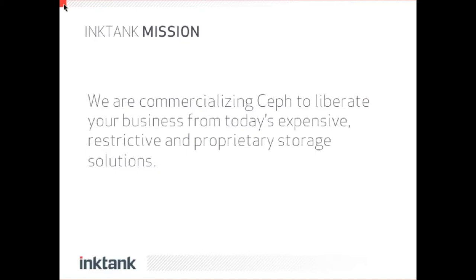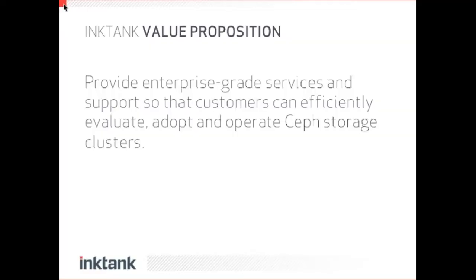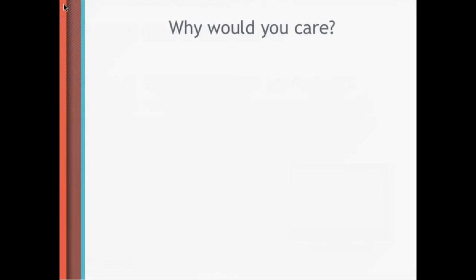Our mission is to commercialize Ceph and actually liberate businesses and users of the technology from the expensive and restrictive technologies that they have used in the past. Our value proposition is that we offer enterprise-grade services so you can come to us to assist you with the design of multi-petabyte clusters, large-scale deployments, and of course support services. And since it's open source and very easily scalable and self-managing, you can get this technology at a very low price — somewhere between 1 and 5 cents per gigabyte at an all-in cost, which includes your data center, hardware, and operator cost.